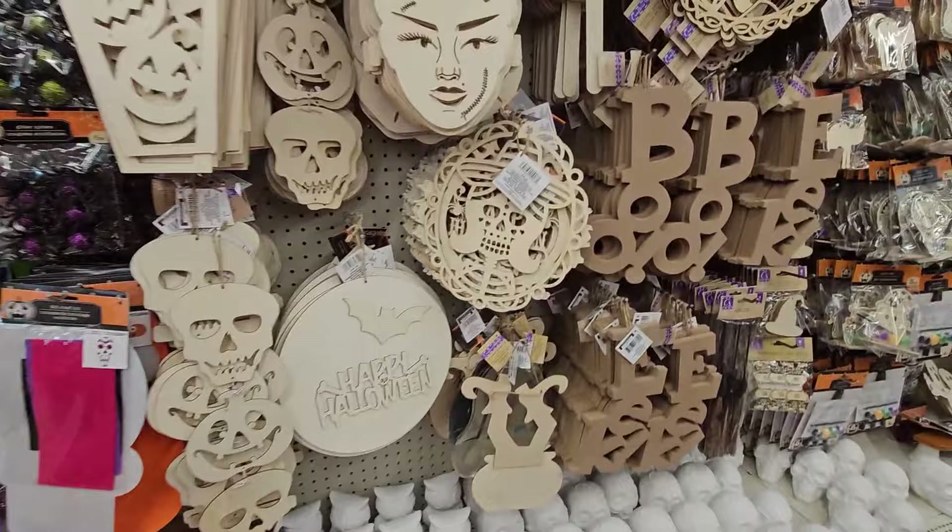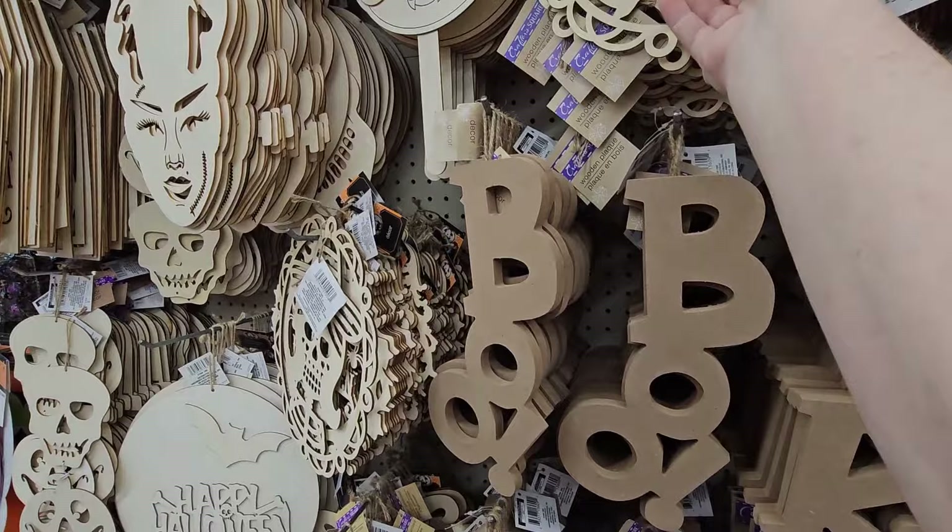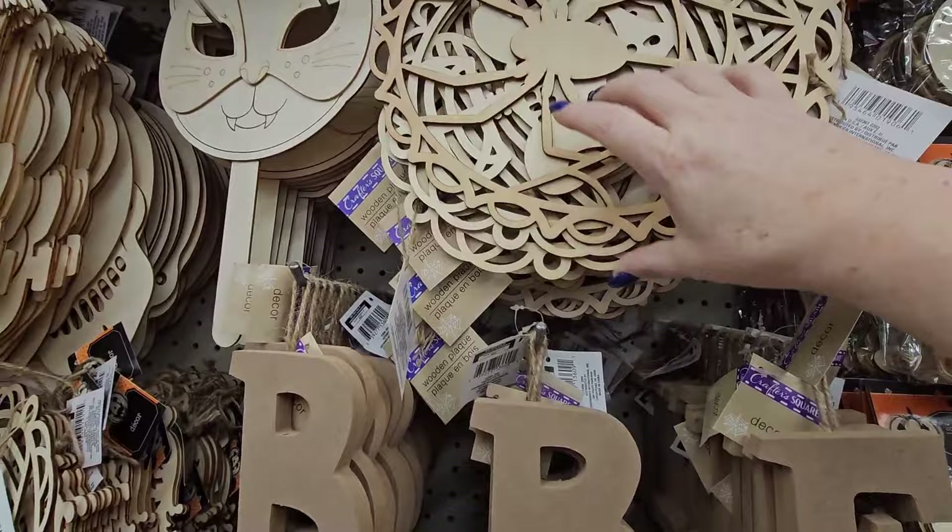Here's the Boo and the Eek. Oh, look at this — this is an intricate decor item. It's wood, unfinished, and it's a spider with his web around him. That's kind of cool. There's a whole bunch of different ones behind it. I think the next one is like a Day of the Dead skull face.